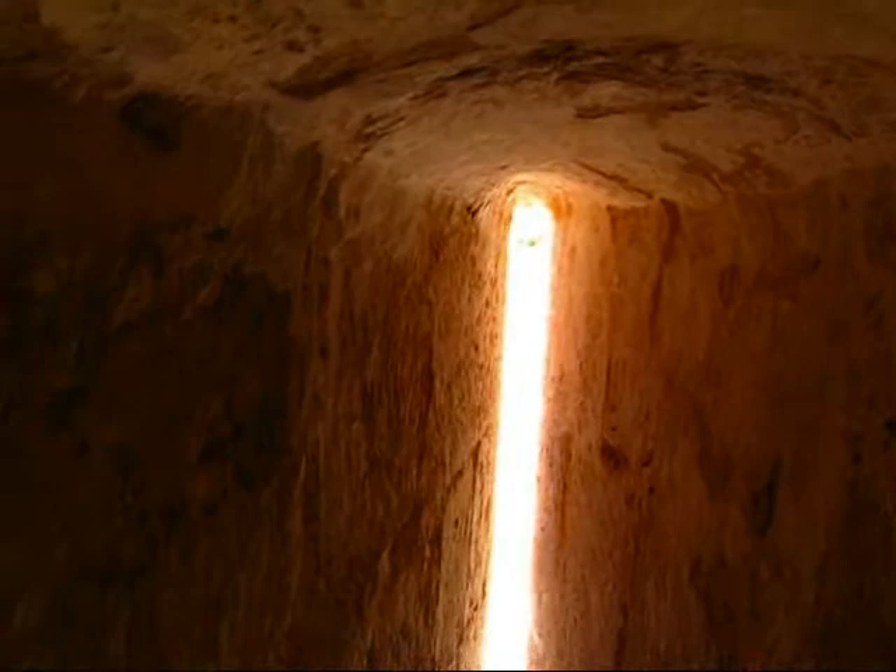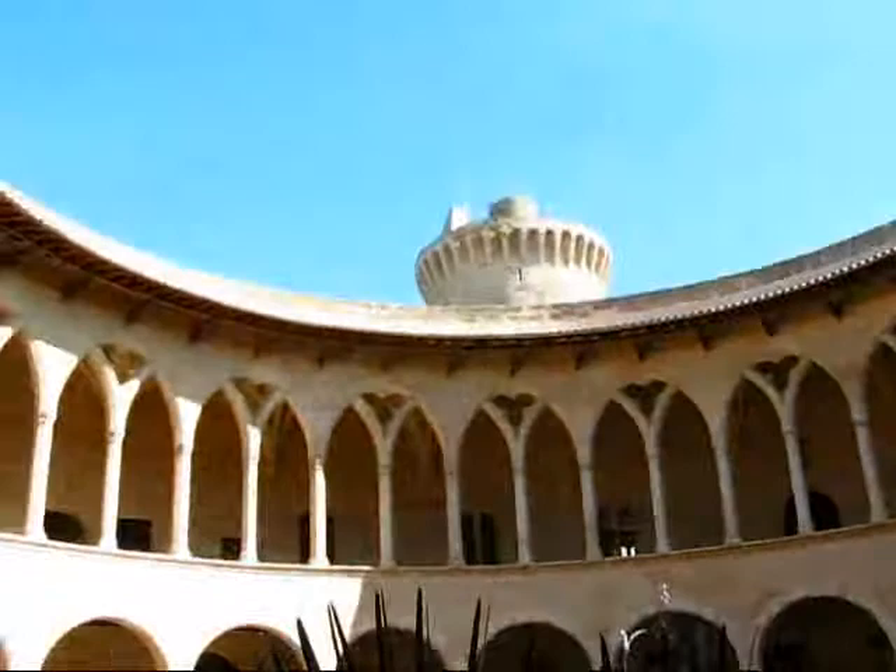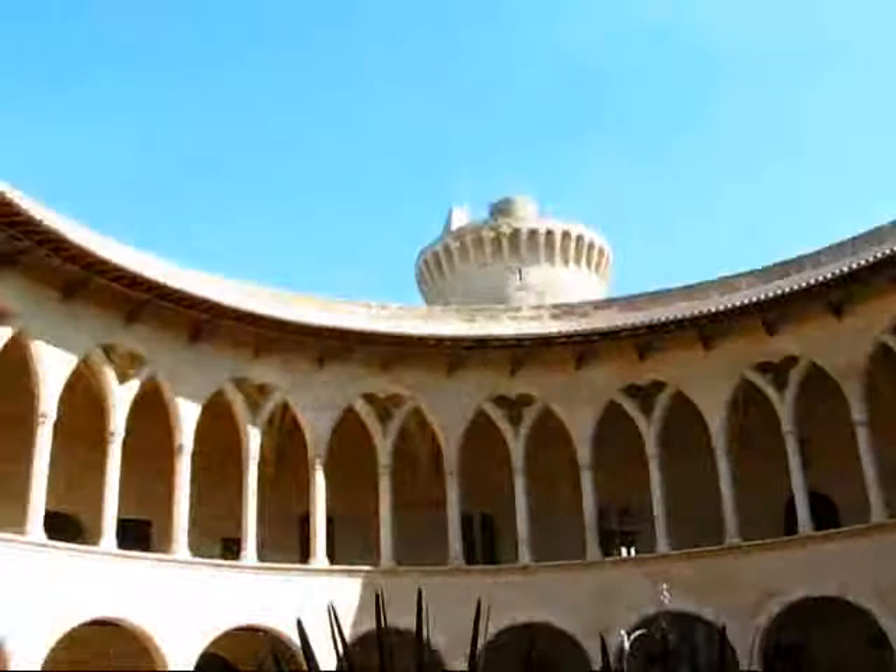Here we see one of those medieval tiny little window slots that were used to point guns and rifles out of the wall. And now we see a model of the modern theater and outdoor entertainment area that's right next to the cathedral. This is pretty much the end of the City Museum of Palma, which is located in the Castell de Bellver. Here you have various pieces of literature about the city, and now we're back out in the courtyard of this beautiful castle — the Castell de Bellver — completely round, dating back to the early 1300s.